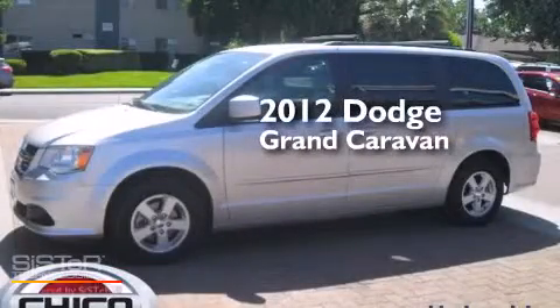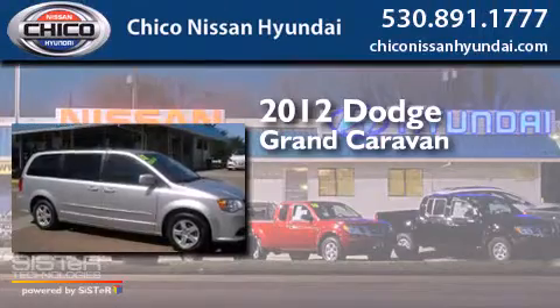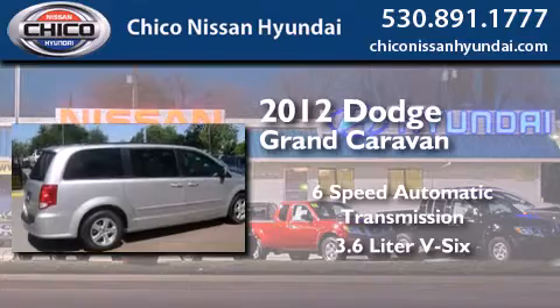This is a 2012 Dodge Grand Caravan. This minivan has a six-speed automatic transmission and a 3.6-liter V6.